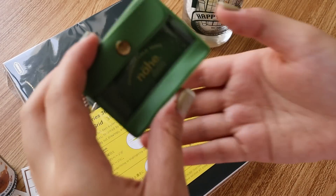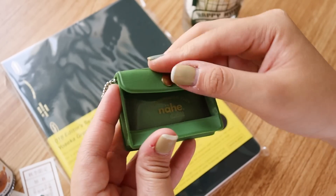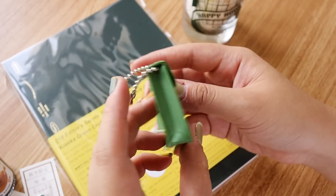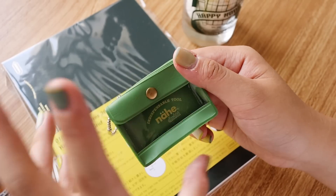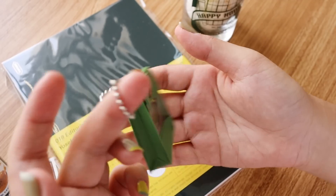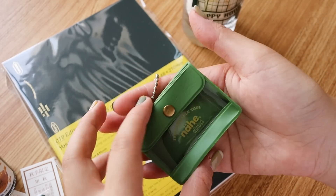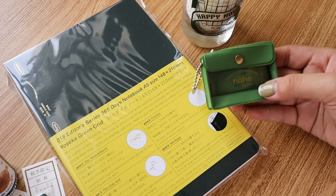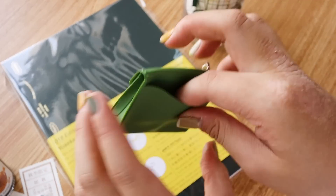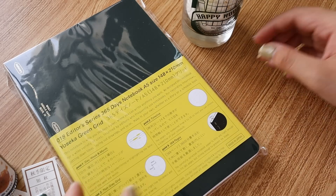I also saw this while I was at the workshop — I don't know what I'm going to put inside but it's cute. This is from the brand High Tide, I believe. I have the bigger envelope version for storing journals and paper, but this smaller one — 'Nehe,' which means 'near' in German — is just a cute little pouch I'd probably use for my stationery bag. It's not super useful but it's cute, and it's very on-theme with the green color scheme.